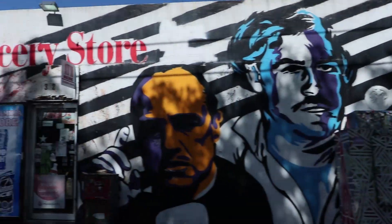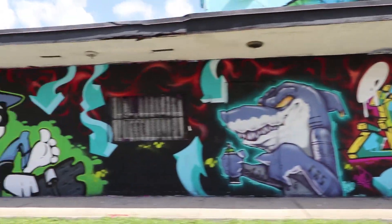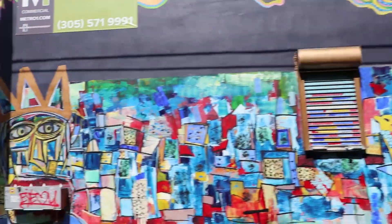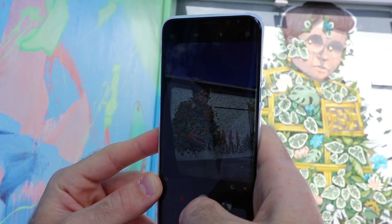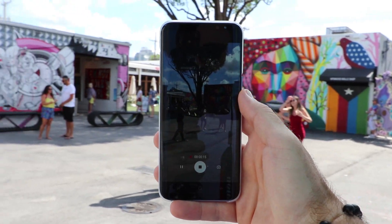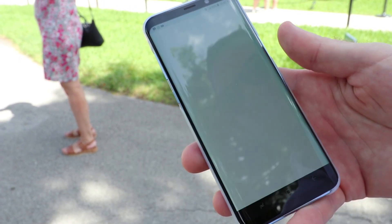Back in the 1920s, Wynwood was the third largest garment district in America. For decades it went into decline, and it wasn't until 2009 when a local entrepreneur named Tony Goldman founded the Wynwood Walls, an open-air gallery of murals. Since then, the neighborhood has exploded with galleries, restaurants, breweries, and tons of street art.